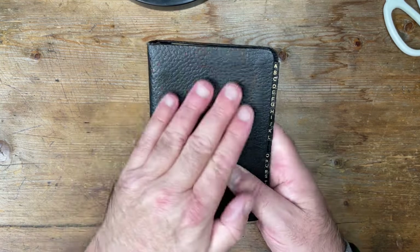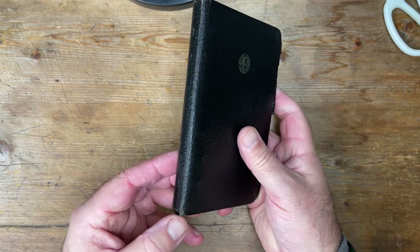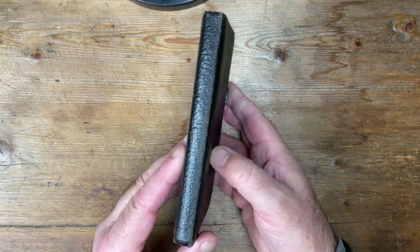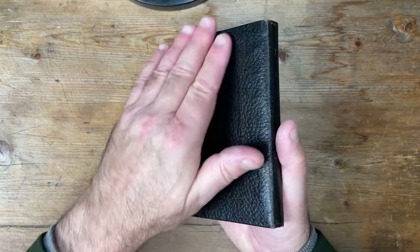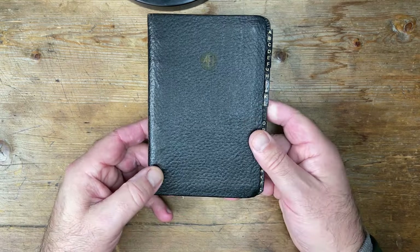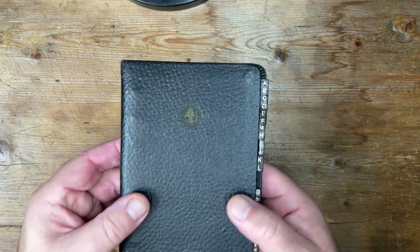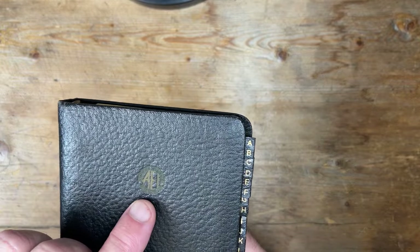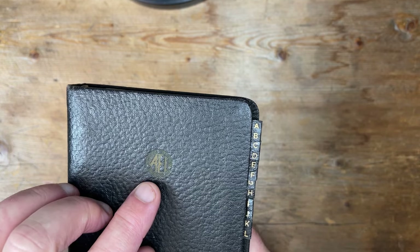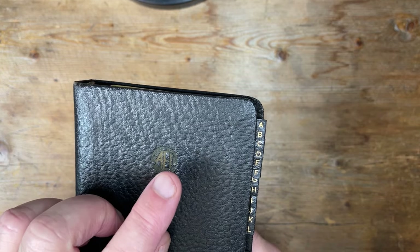First of all, is this leather? I don't think it's leather. It looks like a kind of leather cloth material. It's a fairly rudimentary binder, and there is a clue in that rudimentary-ness, because there is a logo on the cover — A-E-I. Looks pretty old. A-E-I stands for Associated Electrical Industries.